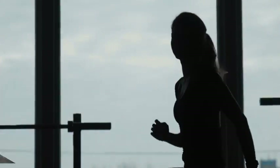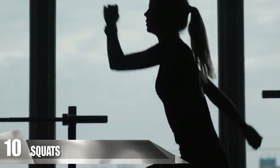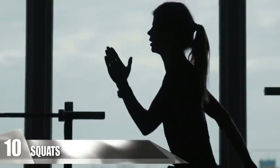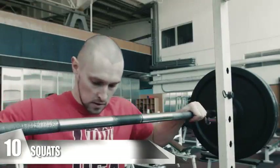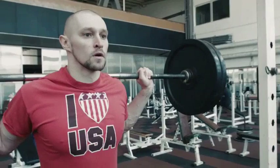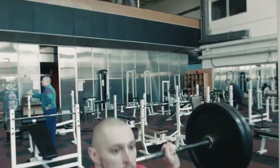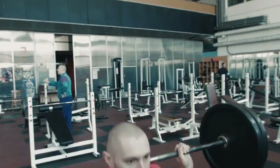Number 10: Squats. Just like lunges, squats are one of the best functional exercises that promote balance and mobility. Doing squats also helps you lose more body fat as it continually burns more calories by developing muscles. When done correctly, squats are so intense that they trigger the release of the human growth hormone in your body, which is essential to improve muscle mass.